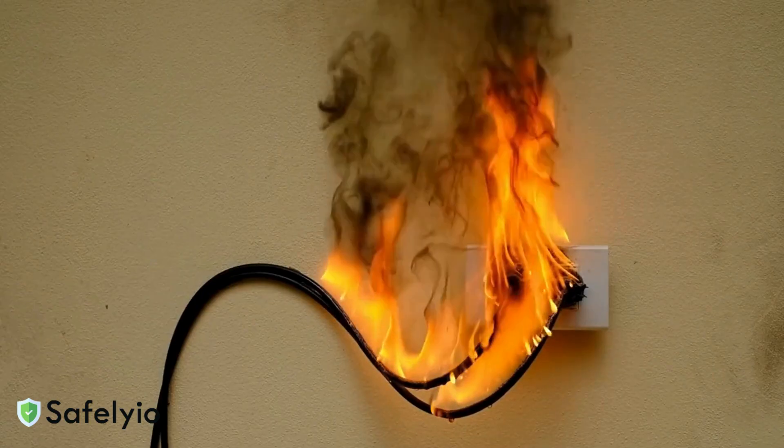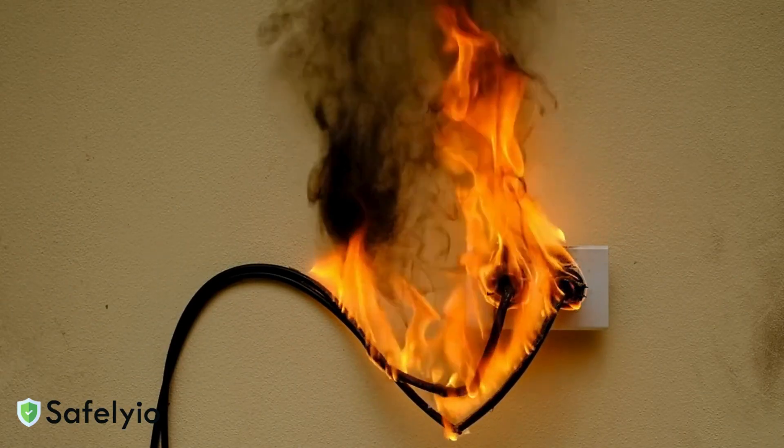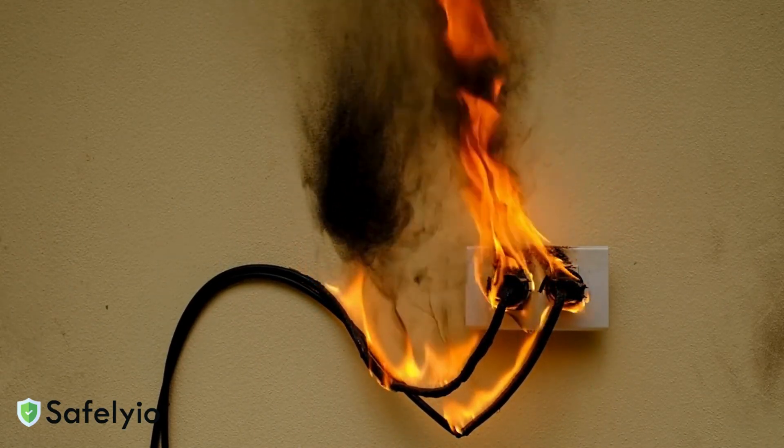If you discover an electrical fire, remember — safety first. Never use water on an electrical fire. It conducts electricity and can electrocute you. Instead, follow these steps.